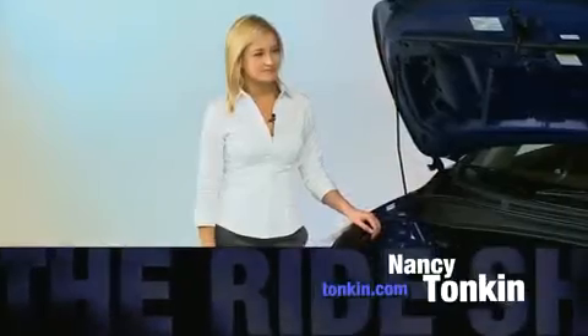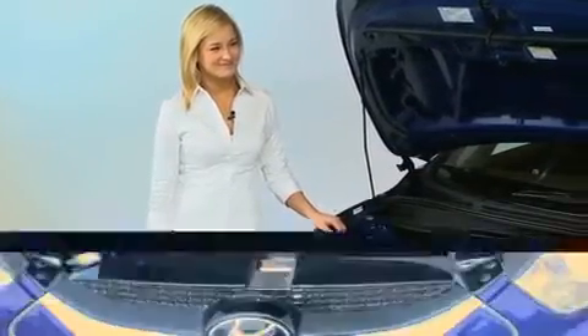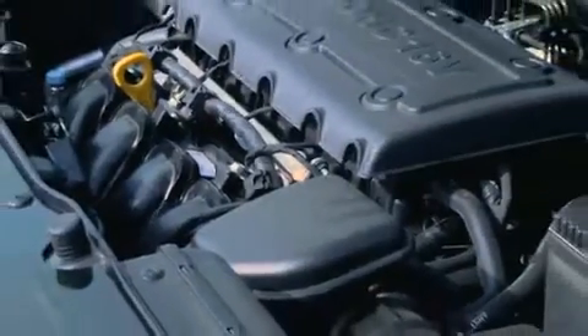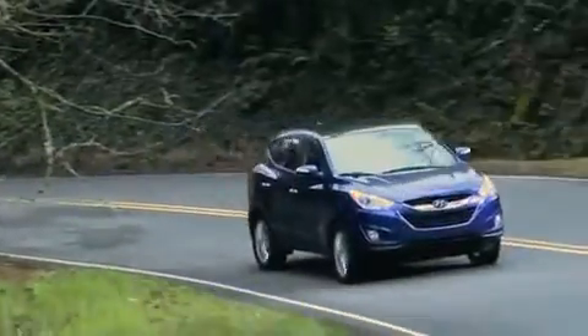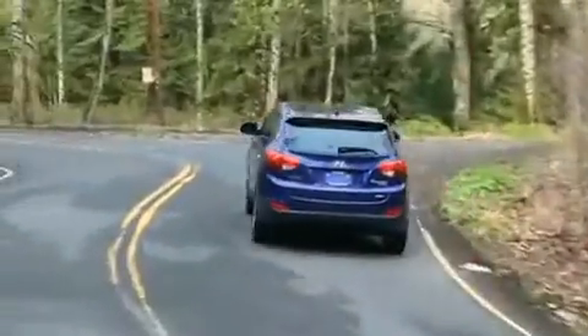The crew has lifted the hood of the 2010 Hyundai Tucson, and Nancy Tonkin is here again. Here we have a 2.4-liter inline-four engine delivering 176 horsepower and 168 pound-feet of torque. That's a good amount of horsepower for a four-cylinder engine. There are two different transmission options: it comes with either a six-speed automatic transmission with Shiftronic or a six-speed manual transmission.